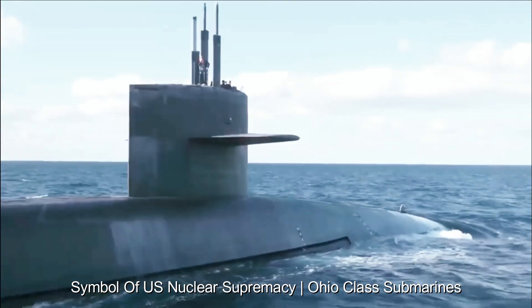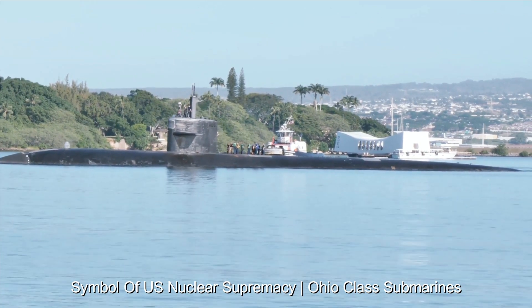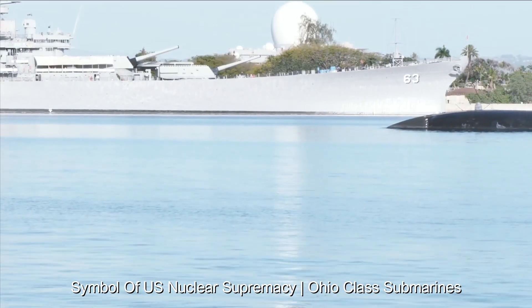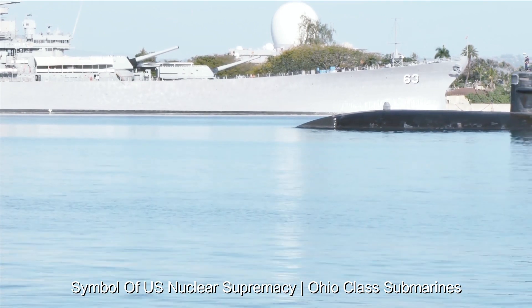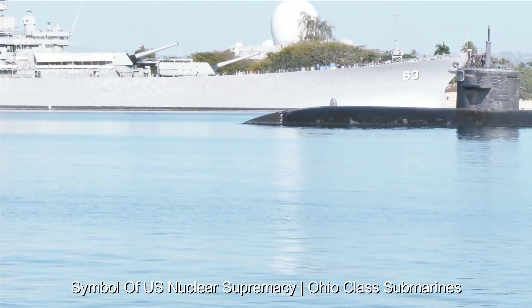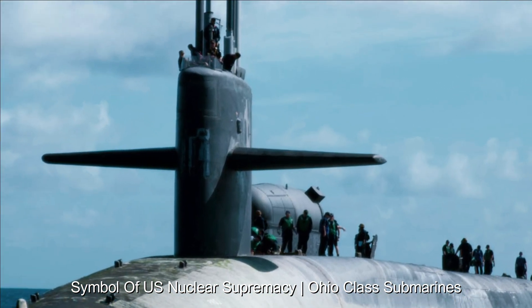The Ohio-class submarines are a class of nuclear-powered ballistic missile submarines that have been a cornerstone of the U.S. Navy's strategic capabilities since the 1980s. Their main purpose is to carry and launch the Trident II D5 ballistic missile armed with a nuclear warhead. These submarines are a critical element of the U.S. second-strike capability, providing a survivable and stealthy platform from which to launch retaliatory nuclear strikes in the event of a nuclear conflict.